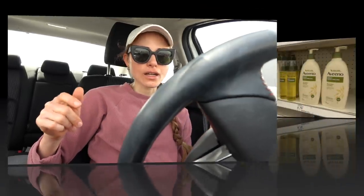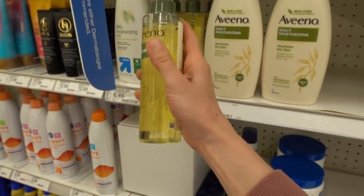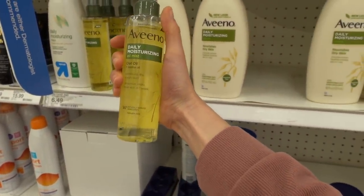Hey guys, I'm over here at Target. I figured I would swing in and check out the skincare. What is this Aveeno oil mist? It's already greasy on the outside. It has oat oil and jojoba oil.